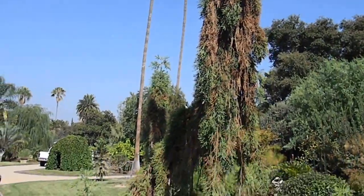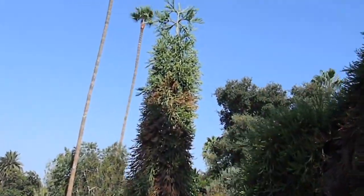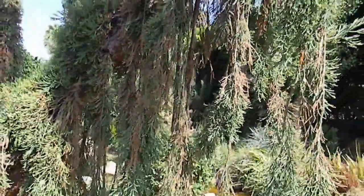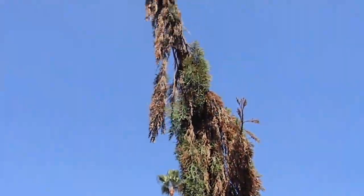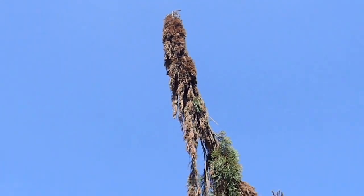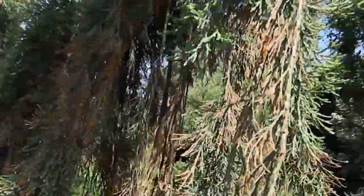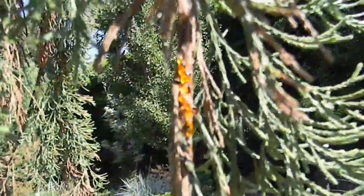You can see on one side of the tree there's some really strong growth, but the homeowner has been seeing a sharp decline in the health of this tree. I don't see any borer holes, but there is a huge amount of pitch oozing out of the branches.